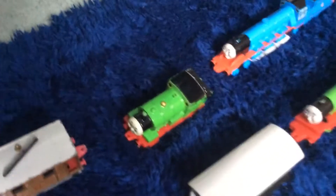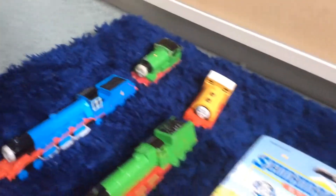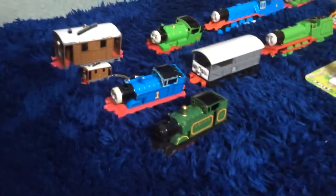First off to start with we have Toby, an Ertl Keychains Miniature Toby, a Percy, Gordon, another Percy, a Ben, a Henry, a Toad, a Thomas, and that one is a Mumford.